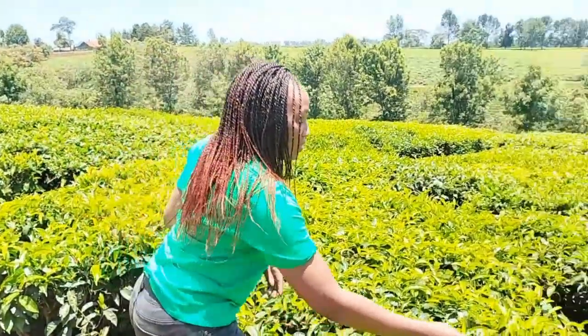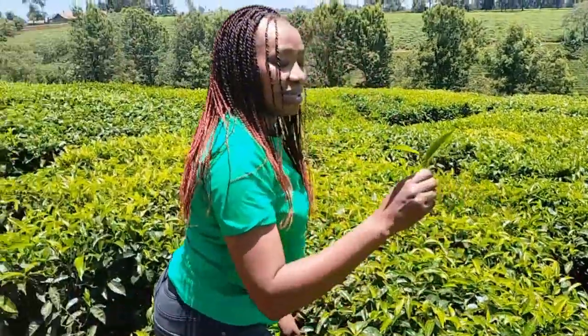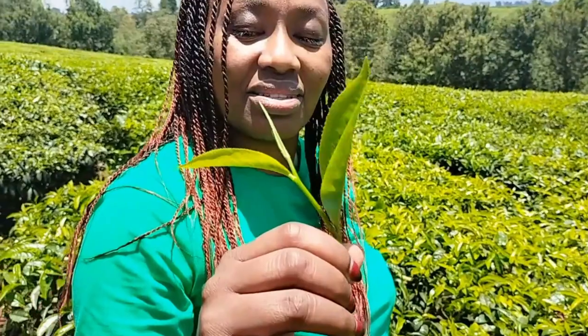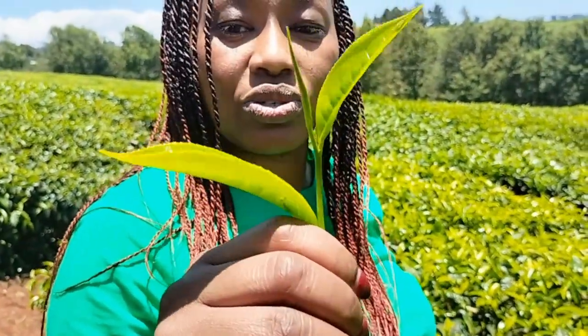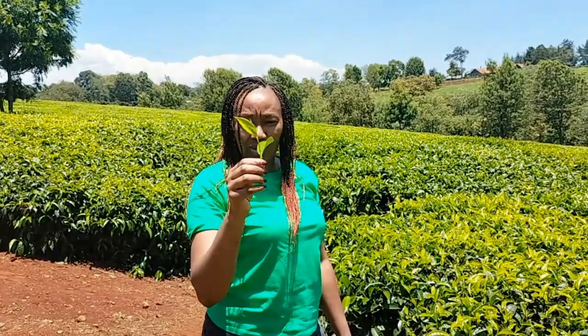This one here — that's how you harvest tea. After this, it goes to the factory for the final product, which is tea leaves. So stay tuned, I have more to show you today.